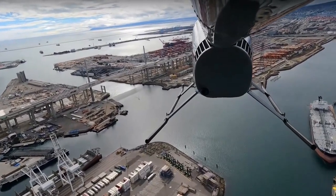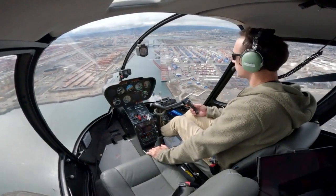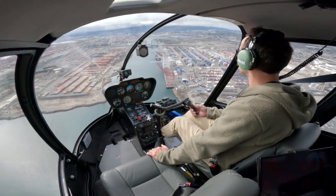Harbour traffic, helicopter 744 Hotel Sierra at the Long Beach International Gateway Bridge, southwestbound through the port, 800 feet, harbour traffic.